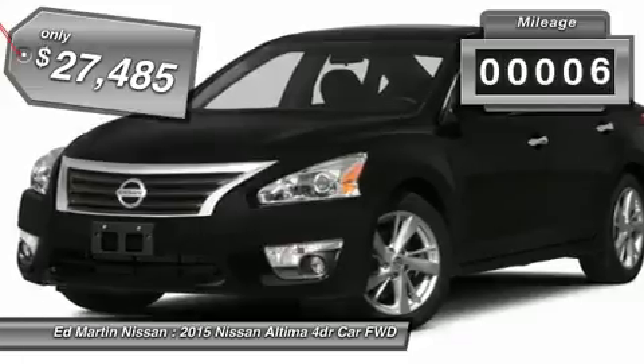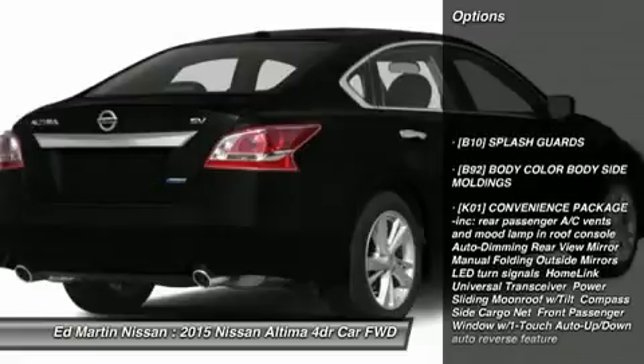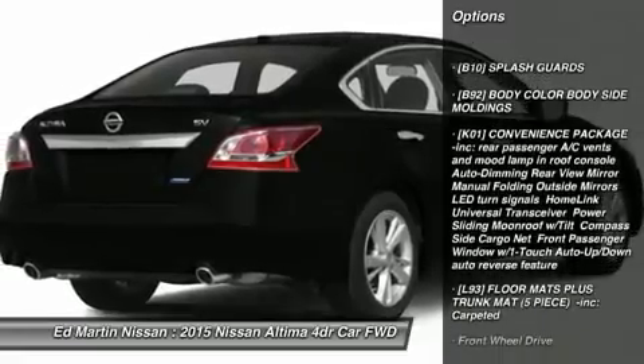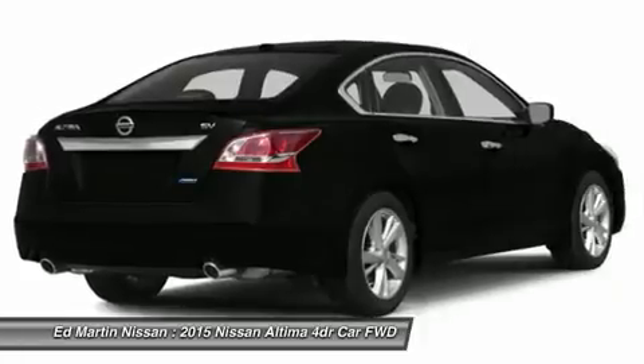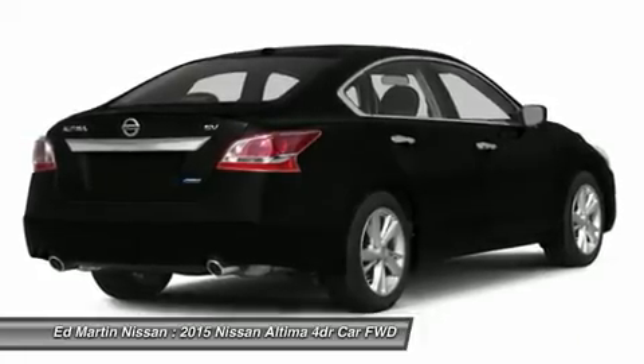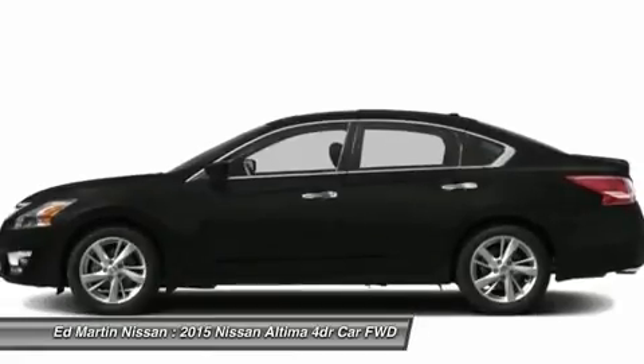This vehicle has less than 100 miles. Here are some of this vehicle's great options: steering wheel audio controls, remote engine start, anti-lock braking system, power steering, adjustable steering wheel, keyless entry, keyless start, aluminum wheels, cruise control, four-wheel disc brakes.